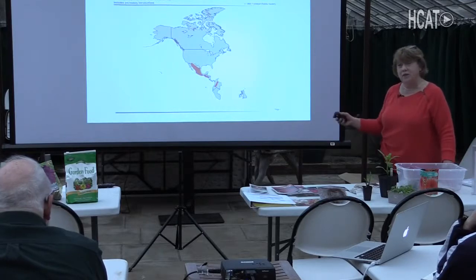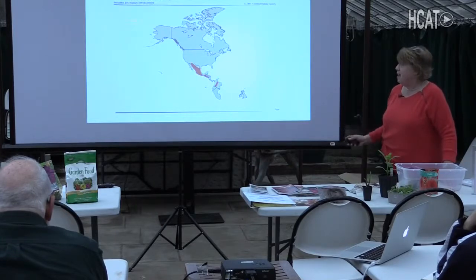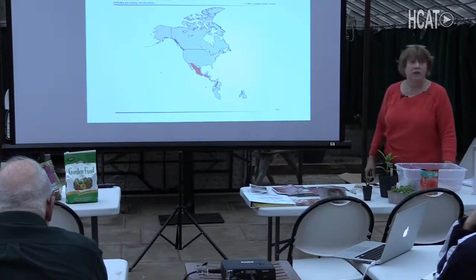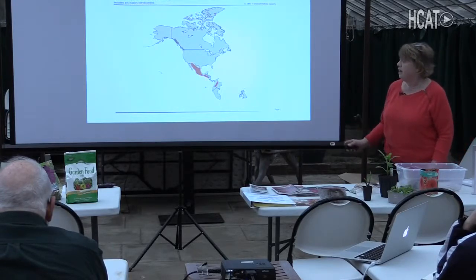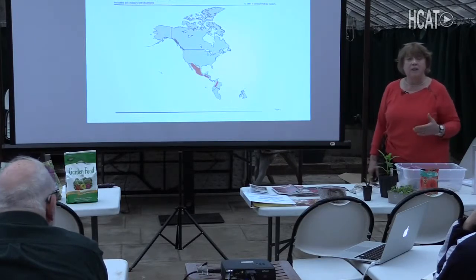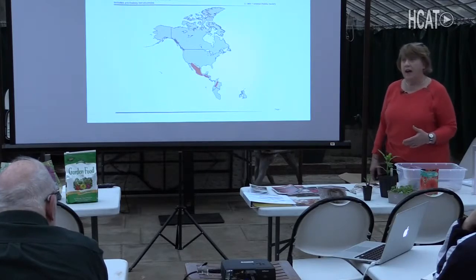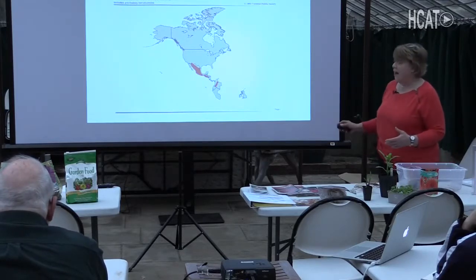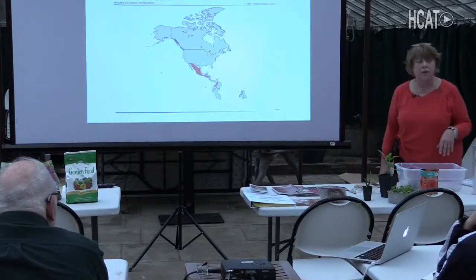We have to do a little bit of history and botany in order to get to talking about growing in your garden. Dahlias grow naturally in Mexico, Central America, and a little bit of South America — they do not grow naturally in New England. There are approximately 38 species of dahlias in the wild, and the dahlias that we grow are all hybrids from those species.